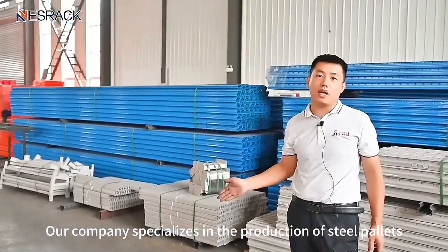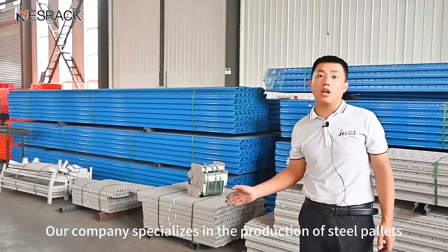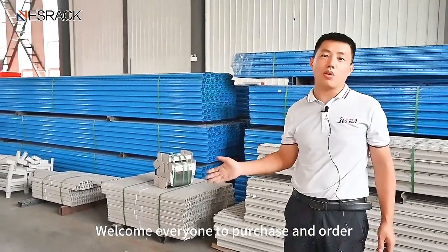Our company specializes in the production of steel pallets. Welcome everyone to purchase and order.